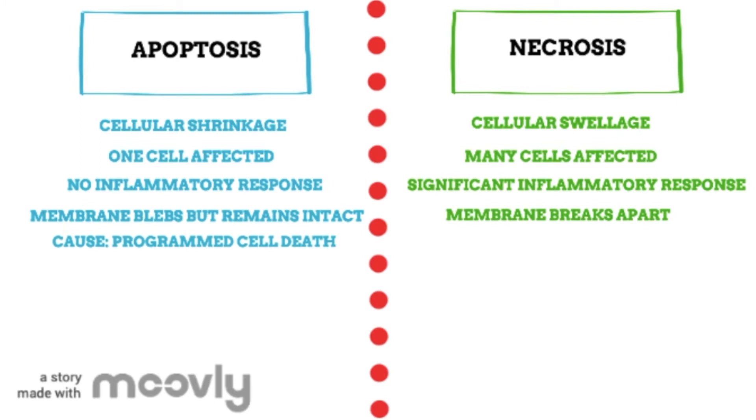The cause is also different in both apoptosis and necrosis. In apoptosis, the cause is programmed cell death. However, necrosis is caused by external factors that we've discussed beforehand.